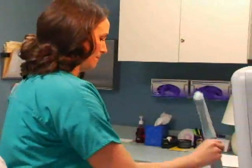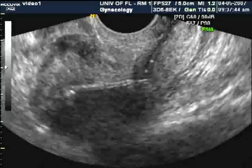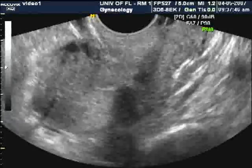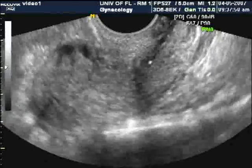Now let's begin. My assistant Christy will be performing the transvaginal ultrasound procedure. As you can see with this sagittal or long view, the superior component of Mirena is located in proximity to the fundal portion of the endometrium.